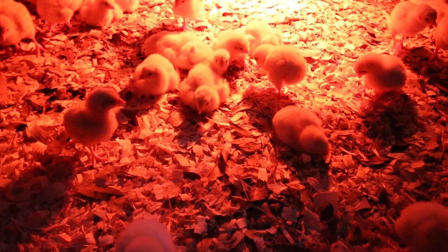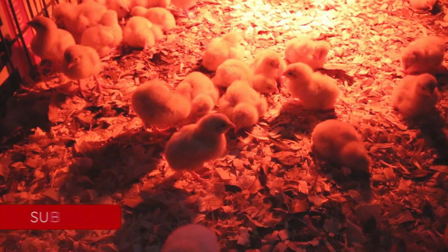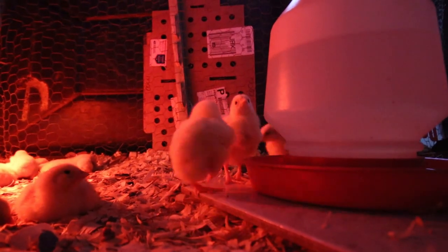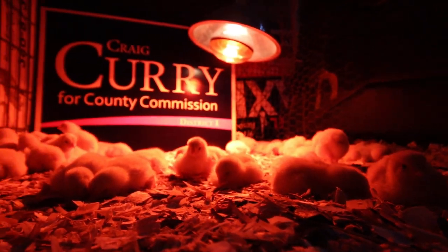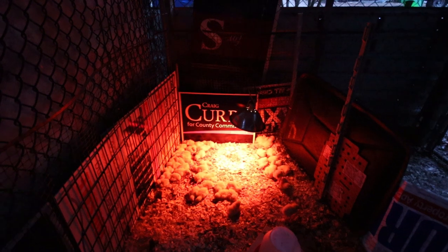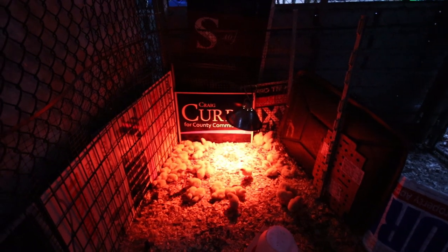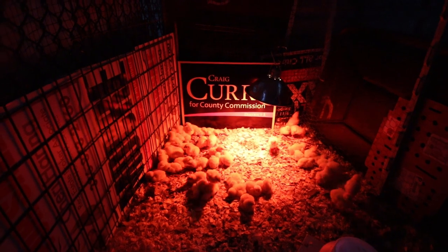This is day two with the Cornish Cross broilers. These chicks grow extremely fast — in about eight weeks we're going to have birds that we can process for meat. We did not like keeping them in a traditional brooder. They were very dirty, very smelly, and it was just way too much.